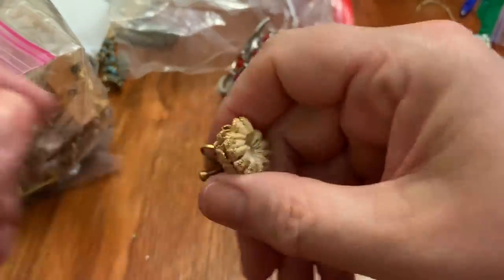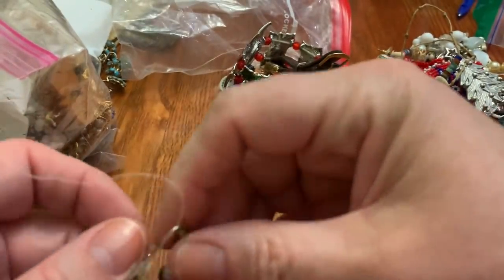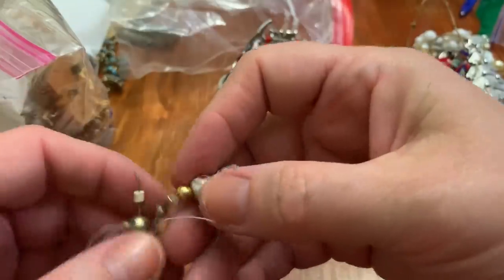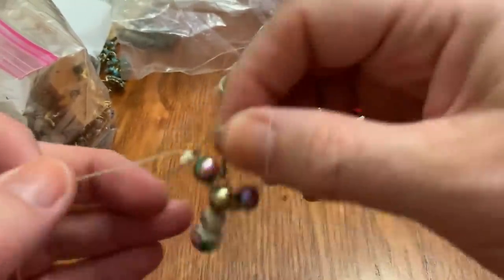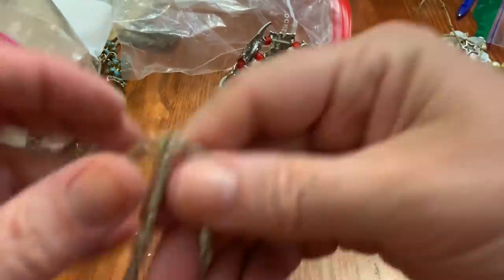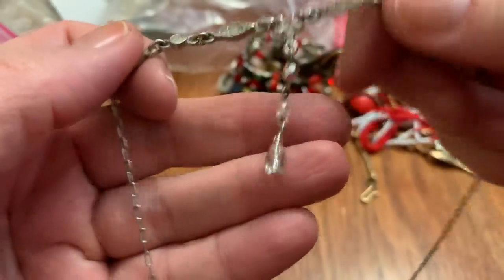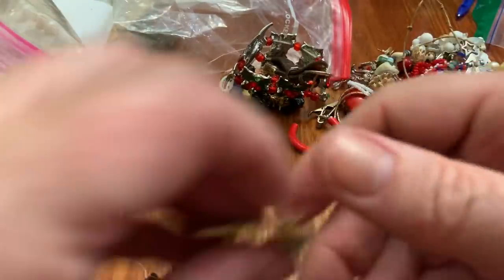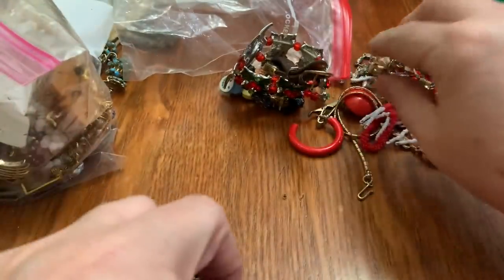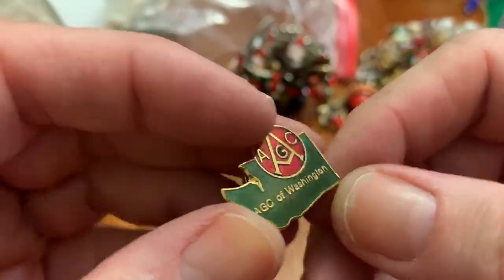Here's that other earring. Here's a cloisonne type earring, and I see the other one hanging right here. And some loose pearls. Kind of a cheap little thing. This is something from the Olympics — eighty-four. This is AGC of Washington, not sure what that is.